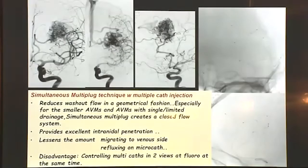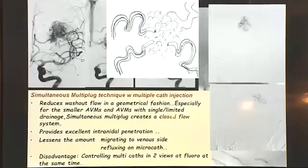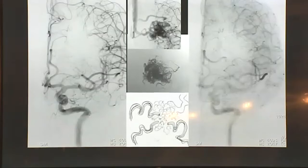Once you control the flow to the nidus you can finish the AVM. The multi-plug technique lessens the amount of refluxing on the micro-catheter as well. The disadvantage is that you have to control multiple catheters at two views simultaneously, so it's not an easy job — it's hardly a one-man job. We are lucky that we are two people. Controlling at least four points, sometimes up to eight points, is not an easy task. Our assisting team is very experienced and follows the fluoro with us.